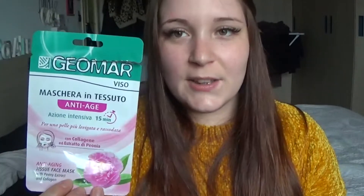Poi ho fatto l'anti-age di Geomar: un'altra conferma. Mi piace un sacco, mi lascia la pelle molto molto morbida, proprio setificata, leggermente idratata ma davvero molto molto setificata.